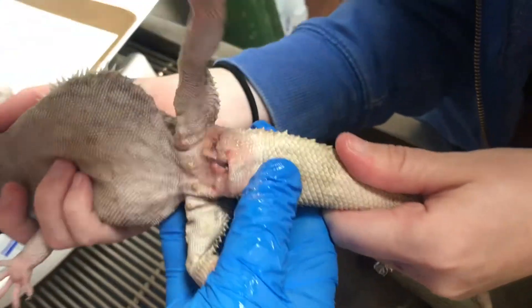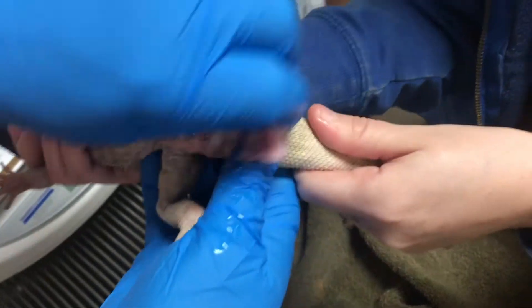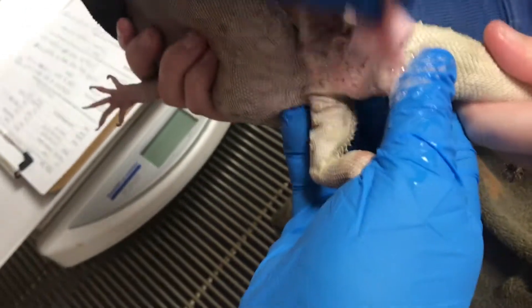Is there a way to age bearded dragons? Not really. They're not sure how old he is.